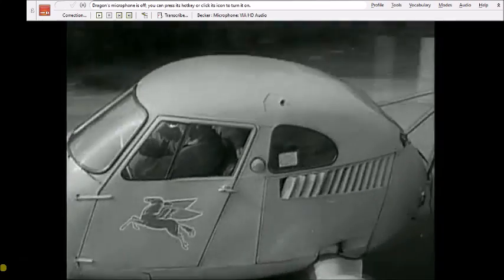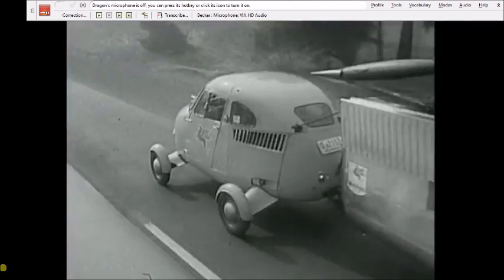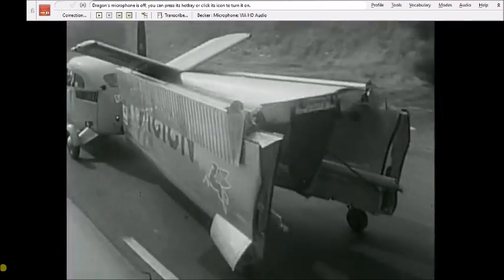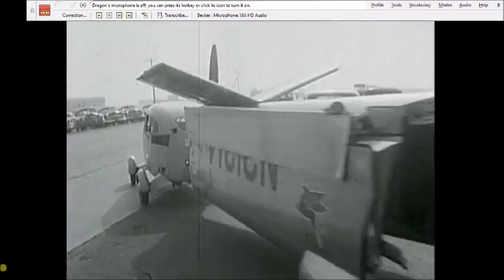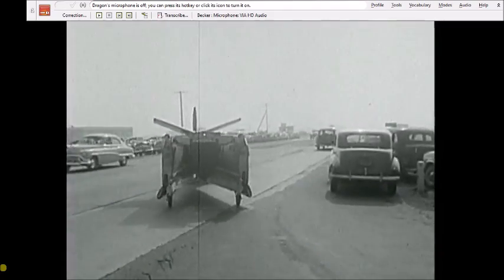Have you ever been caught in a traffic jam and wished you had wings and could fly away from it all? Well, you're not the only one. But Moulton Taylor of Longview, Washington did something about it — he designed and built the Aero Car.